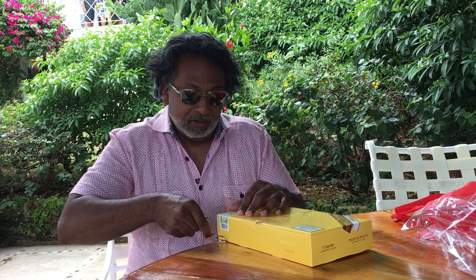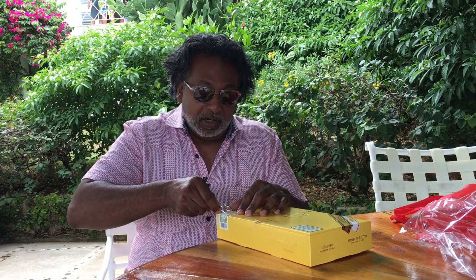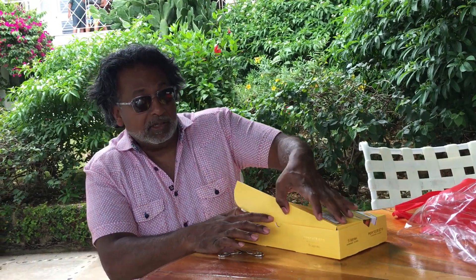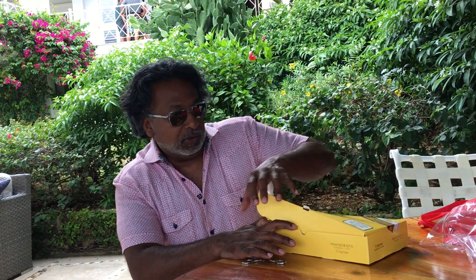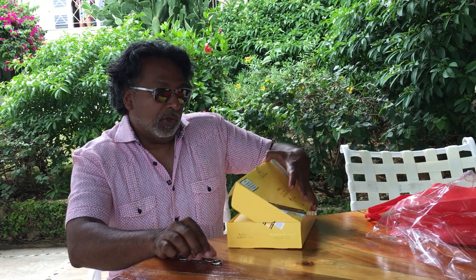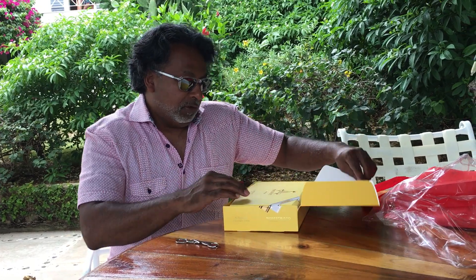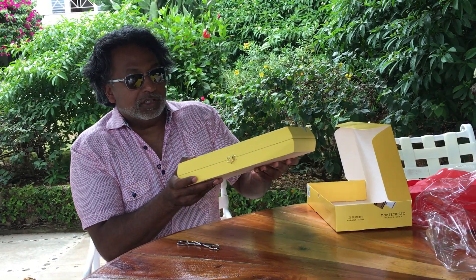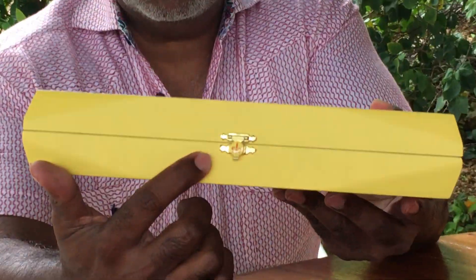I usually give some of these to folks I work with, my staff, my attorney's organization, and I sent a couple to my cousins in Southern California — they smoke under a coat, do whatever they do. Look at this box — just amazing. The attention to detail is just incredible.